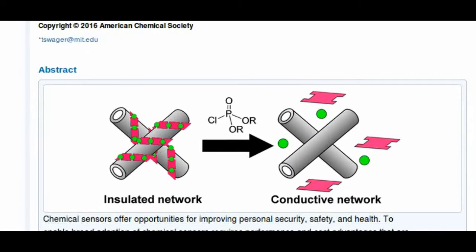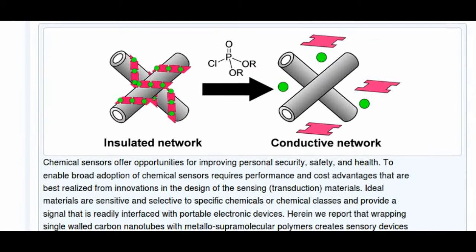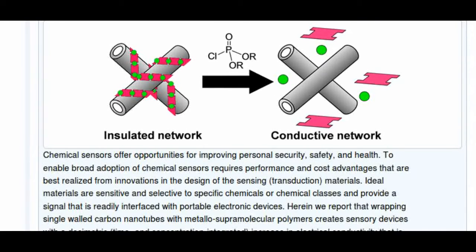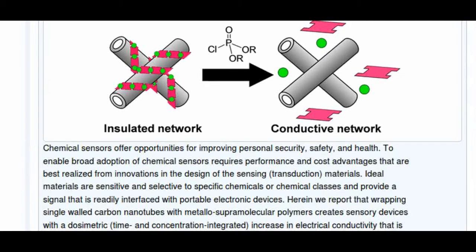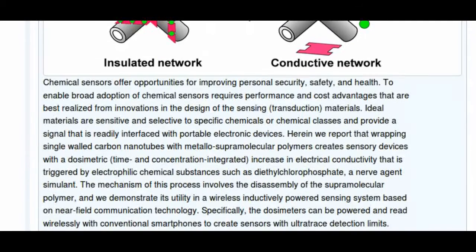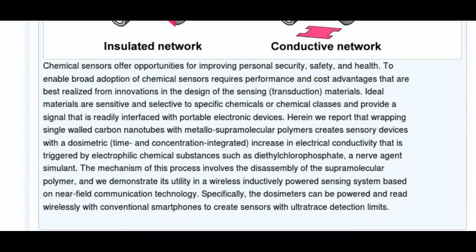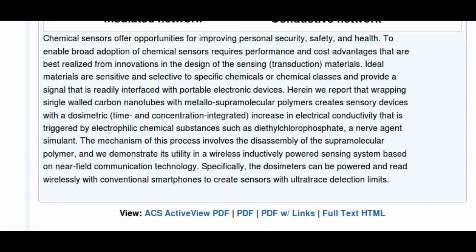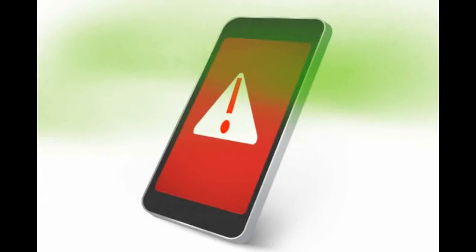The sensor is a circuit loaded with carbon nanotubes, which are normally highly conductive but have been wrapped in an insulating material that keeps them in a highly resistive state. When exposed to certain toxic gases, the insulating material breaks apart and the nanotubes become significantly more conductive, sending a signal readable by a smartphone with near-field communication.